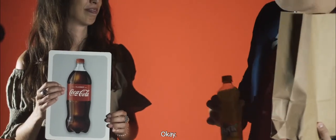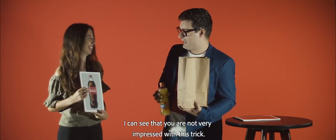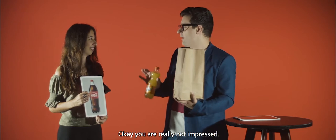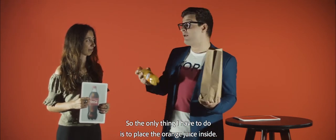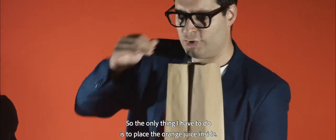A bottle of Coke. I can see that you are not very impressed with this trick — it's still a bottle, just a little bit bigger and the brand is different. You are really not impressed. But with magic, everything is possible, so the only thing I have to do is to place the orange juice inside.